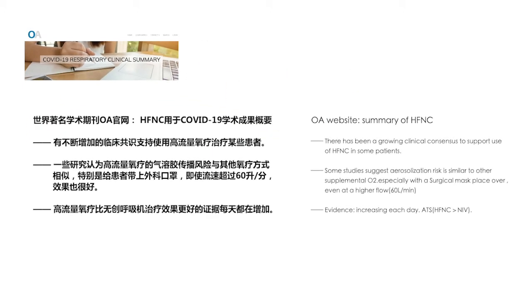Summary of HFNC: There has been a growing clinical consensus to support use of HFNC in some patients. Some studies suggest aerosolization risk is similar to other supplemental oxygen, especially with a surgical mask placed over, even at a higher flow of 60 liters per minute. Evidence is increasing each day. ATS recommends HFNC over NIV.